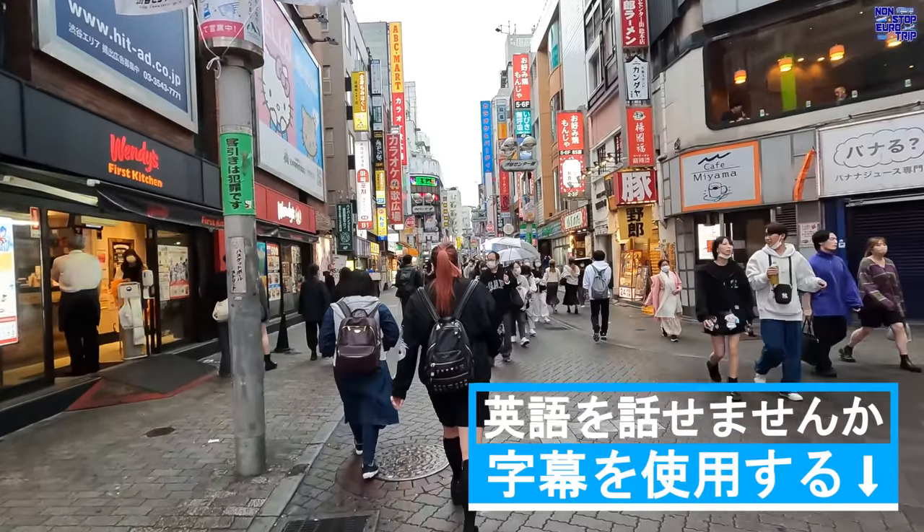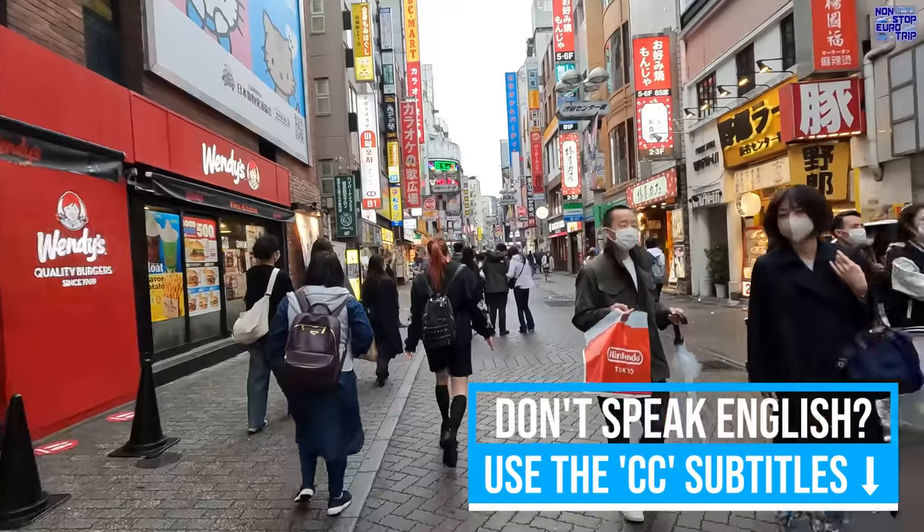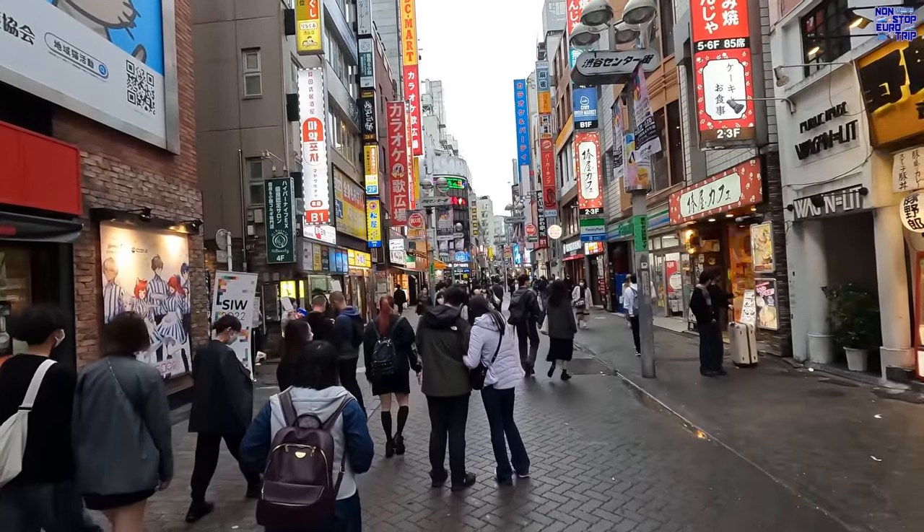Konnichiwa, hello and welcome back to Japan. Tonight we'll be leaving the bustling metropolis of Tokyo and heading down to a different pace of life on the smallest of Japan's four main islands, Shikoku.